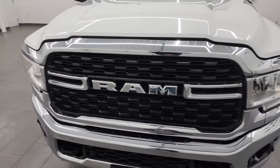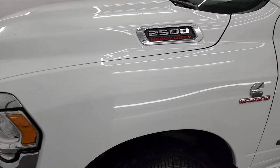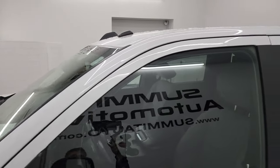I'm going to go all the way around in this video — inside, underneath, start it up, take a look under the hood, show you all the options, and give you the most accurate representation that I can of the vehicle.